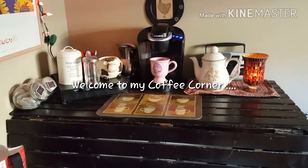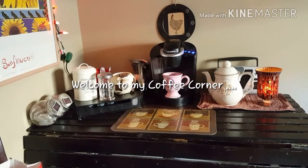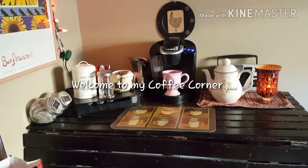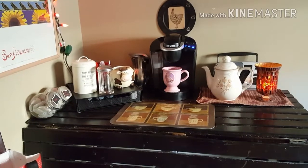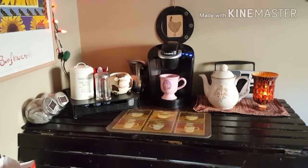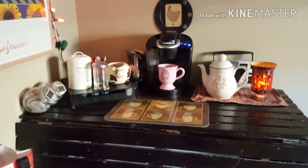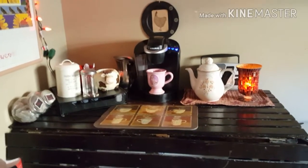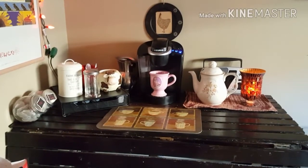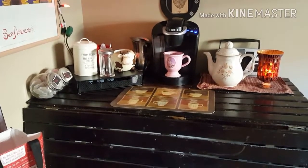Hey guys, welcome back to my channel. We're at a different view here right now. A while ago I did a haul about some things for my coffee station in my kitchen. A subscriber asked to see a video of my coffee station. It's no big deal, it's nothing really fancy, but it works very well.